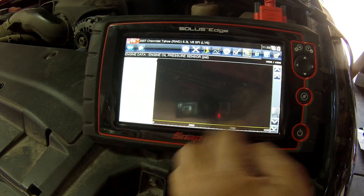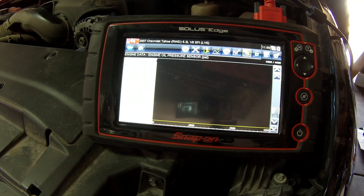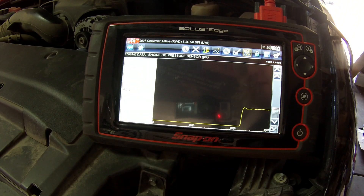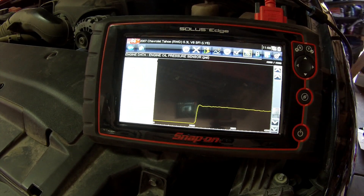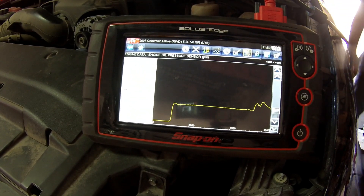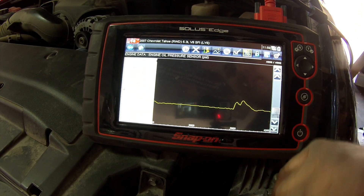We got it all back together - let's start it and see what happens. Now we're reading 42 PSI at idle. Let's rev it up real quick and see if it reacts. There you go - got a nice blip on the rev and she's good to go.